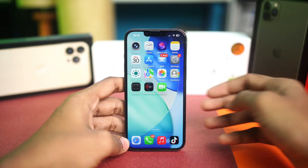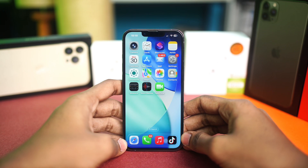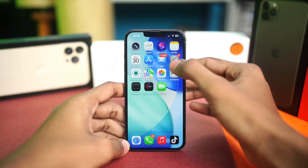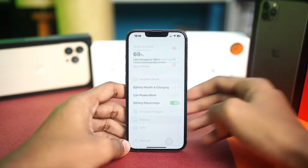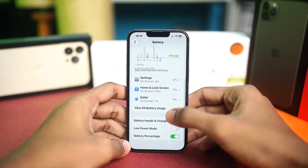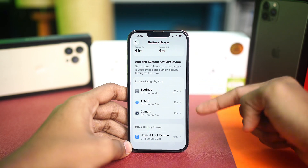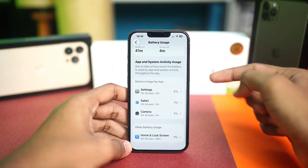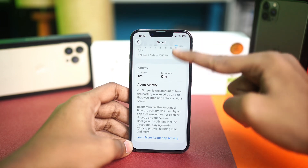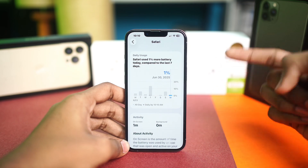Next, we're going to look at rogue applications that are consuming your iPhone's battery. These apps aren't optimized for iOS 26 yet. Open your Settings and tap on Battery. Look for apps using a lot of power or battery. If you find any, go ahead and delete that application from your iPhone — this will help prevent overheating.